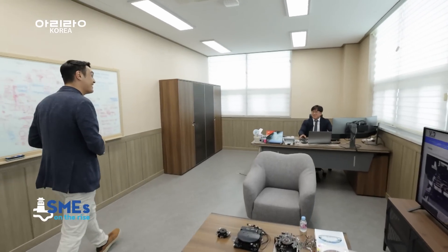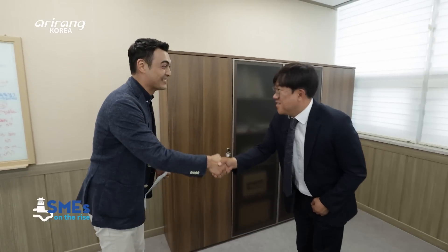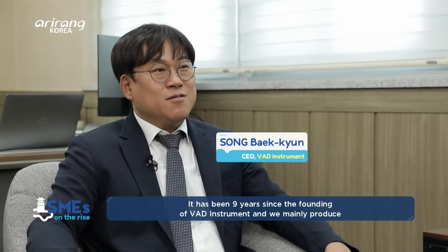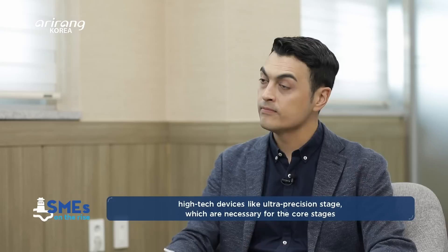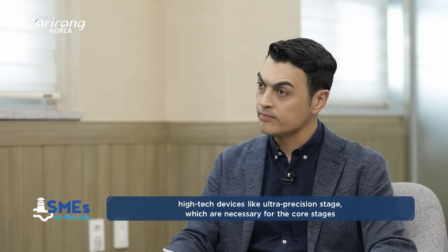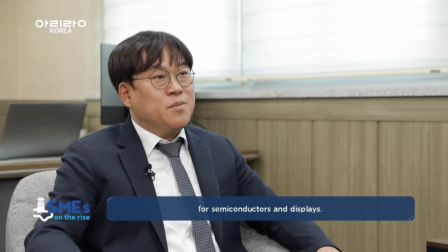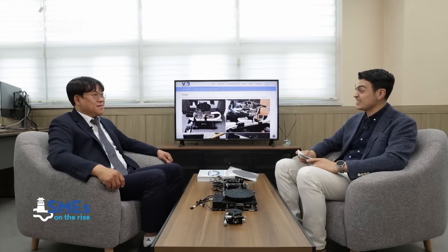Hello there. Hi, nice to meet you. You must be the founder. I'm Peter. Nice to meet you. I understand that VAD Instrument produces stage components with precise technology. Could you give us a brief introduction? That's very impressive — precise technology.